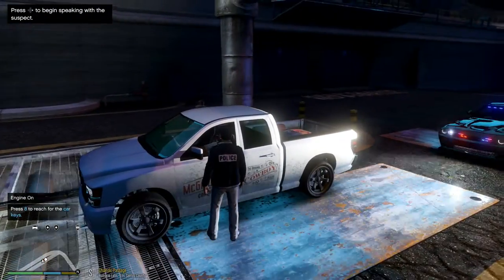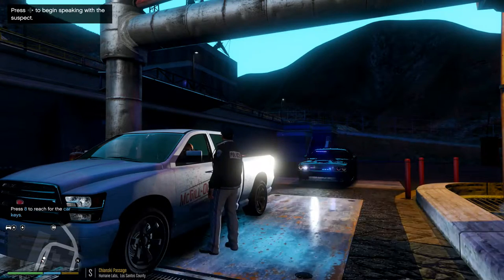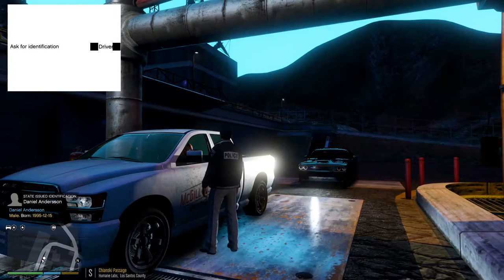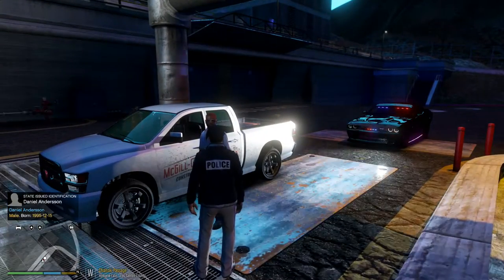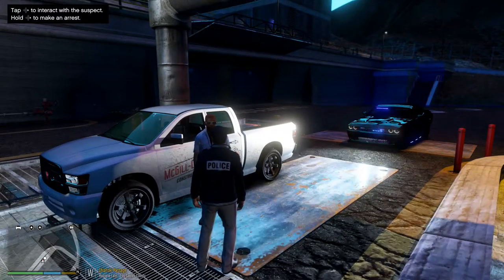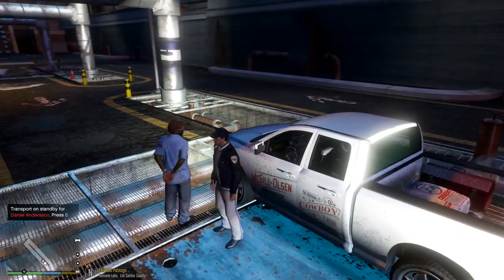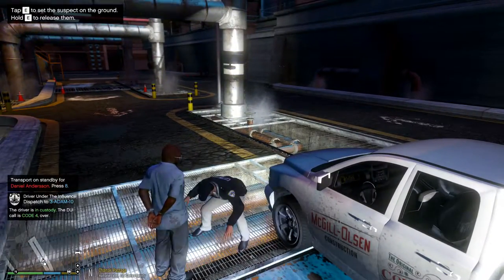Hey there sir, name is Anton, I'm with the San Andreas Highway Patrol. I got a call about you driving erratically here in this research facility — I'm not sure if you have a pass to be here. Let's start with your identification. Alright, Daniel — why don't you go ahead and step out of the vehicle for me. At this time I have reason to believe that you have a warrant for your arrest, so I'll be placing you under arrest.